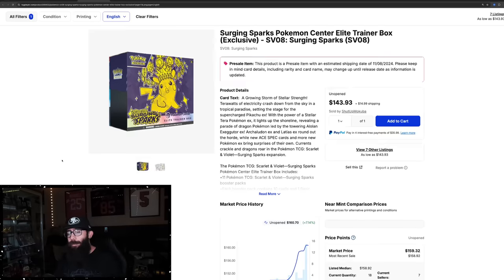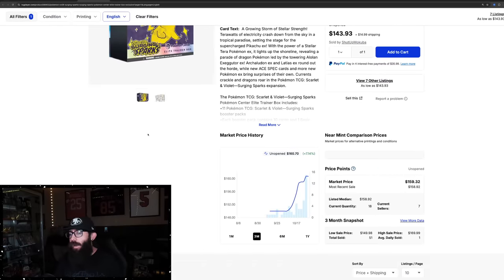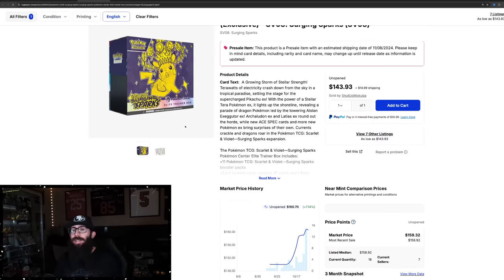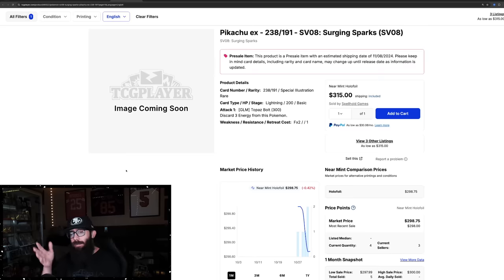And 151 has been absolutely insane. Back to Surging for a second — Pokemon Center ETBs are around $160, outselling the pre-sale price which was usually high at $150. You'll see last sold at $158, $158, $158. Now the Pikachu — the supposed chase card — TCG Player doesn't have the image up yet but this is the chase card. I think it will end up being the chase card, but we'll see.